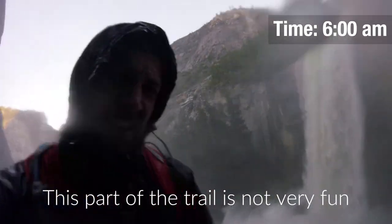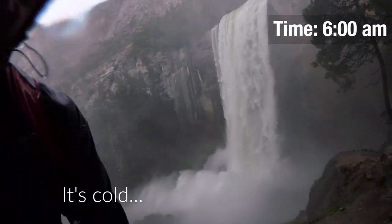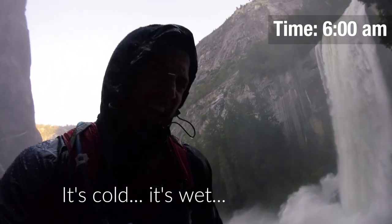This part of the trail is not very fun. It's cold. It's wet. It's very rainy.